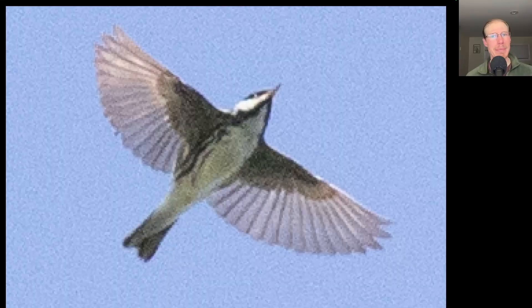We seem to be at peak blackpoll warbler migration. We had a lot of them singing from the hedgerows, with multiple flyovers, and then after the hawk watch at the end of the day, there were quite a few in a tree on the bluff — maybe a dozen or more.